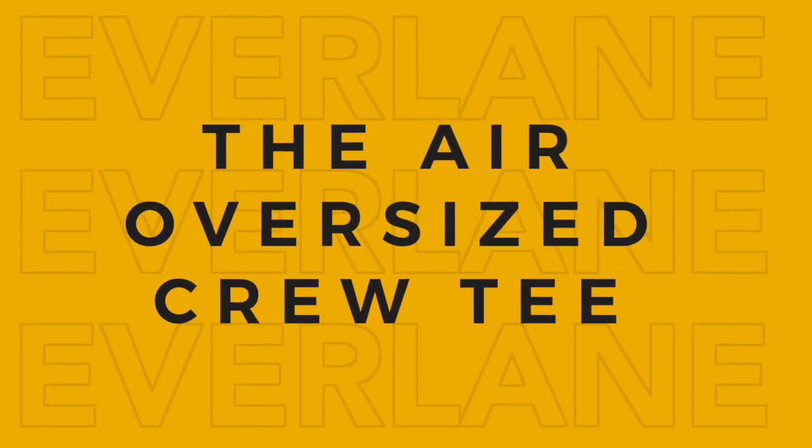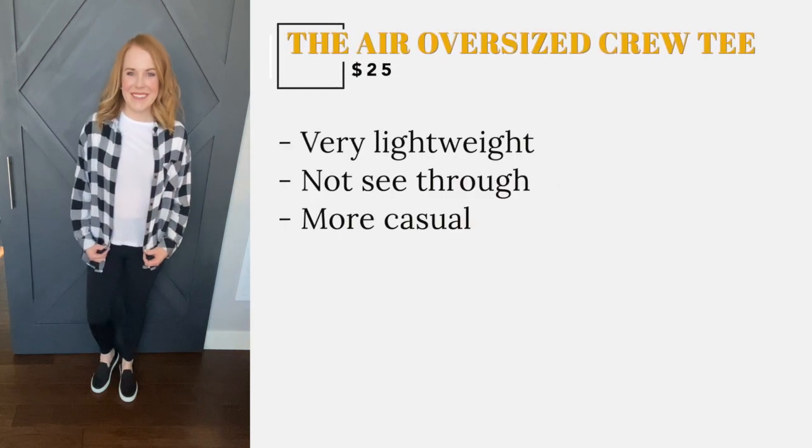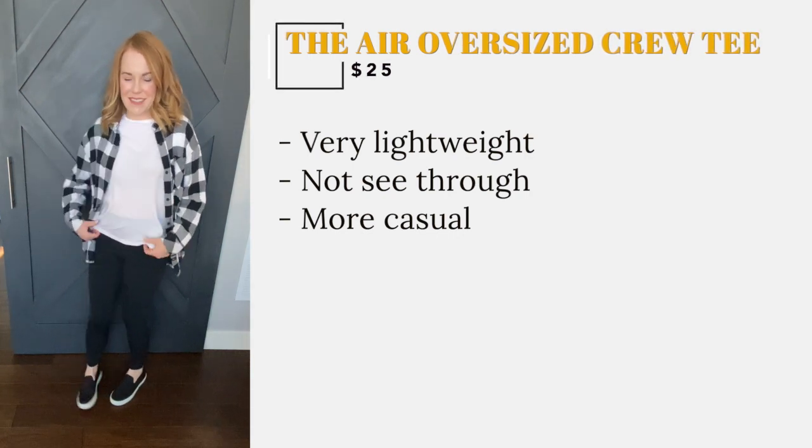This tee was an add-on for me because you get free shipping if you buy two items. After I received it, I was thrilled that I had ordered it. This tee is very lightweight while not being see-through. It is super comfy yet keeps the shape throughout the day.